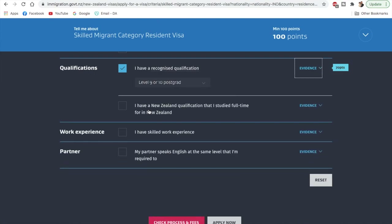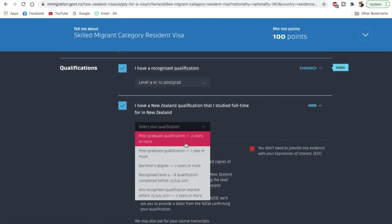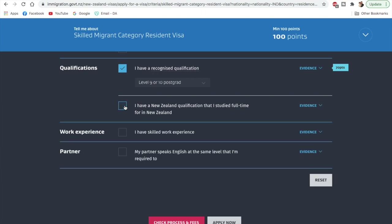If you completed your qualification from New Zealand you can also add that in — you'll get additional points for it. For example, if you completed your post-graduation from New Zealand, you'll get 10 more points. I'll skip this section for now and move ahead.